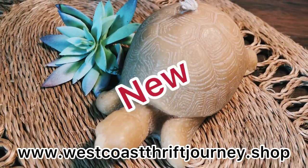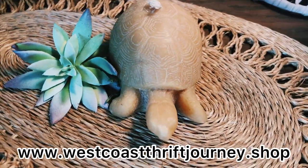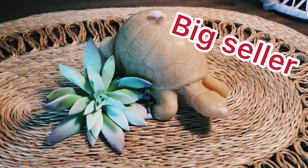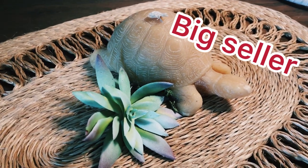The next new item that I made available this morning is this really cute turtle candle. I have sold all of the turtles off of my website already and I'm sure this one will go quick, so be sure to jump on and purchase it today.